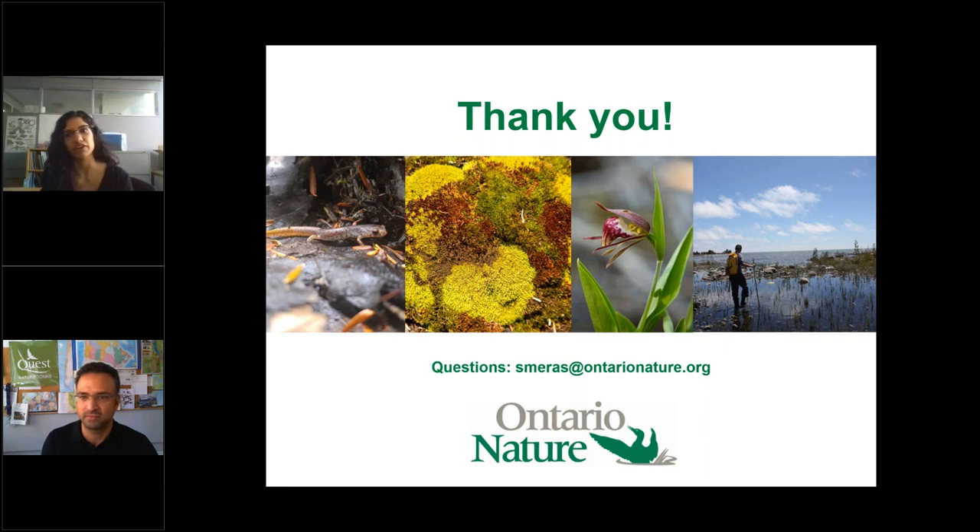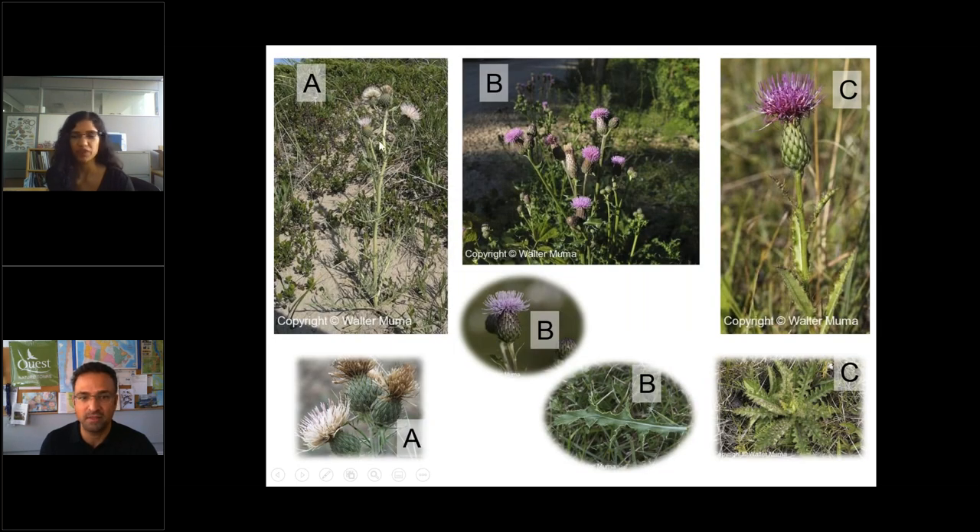A question about the thistles: the three species mentioned were Hill's thistle, pitcher's thistle, and Canada thistle. Both Hill's thistle and pitcher's thistle are threatened species in Ontario.